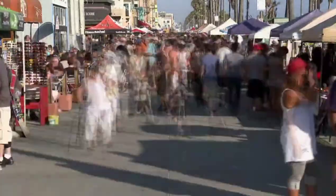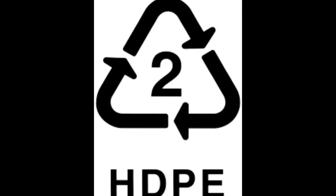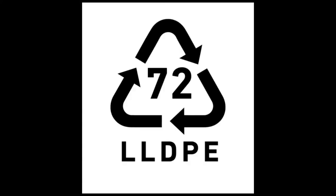In today's world, plastic is everywhere. People use it for their comfort without knowing we are harming the earth. Plastic has become one of the most used substances. Plastic bags are made from one of three basic types: high density polyethylene (HDPE), low density polyethylene (LDPE), or linear low-density polyethylene (LLDPE).